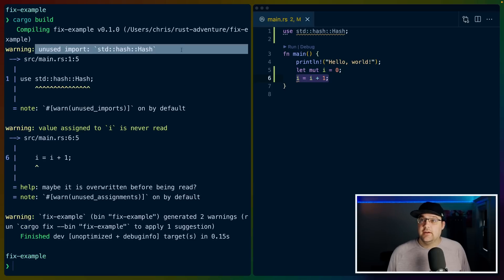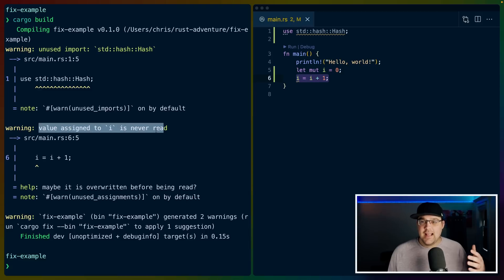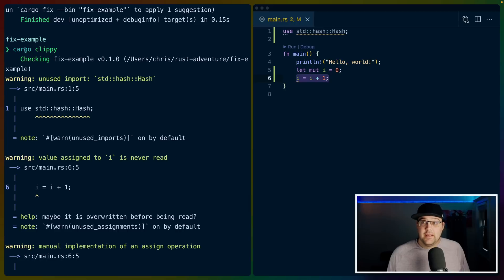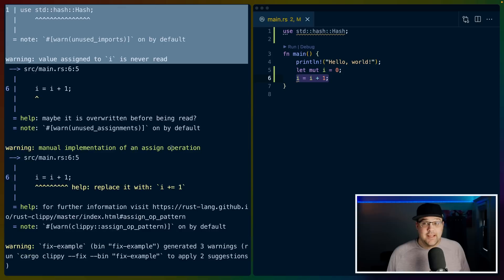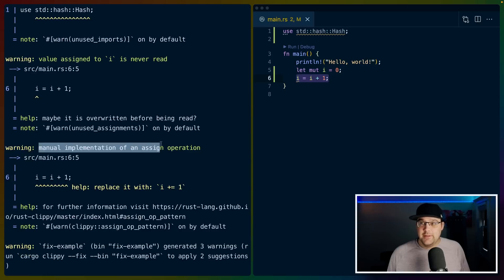We've got the unused import std::collections::HashMap coming from cargo build. We've also got a second warning: value assigned to i is never read. If we run cargo clippy, we get the same warnings plus an additional one: manual implementation of an assign operation — meaning we're doing i = i + 1, and clippy prefers i += 1.